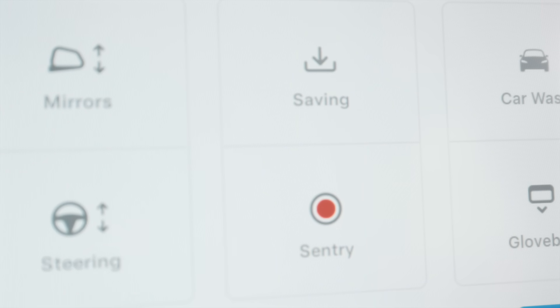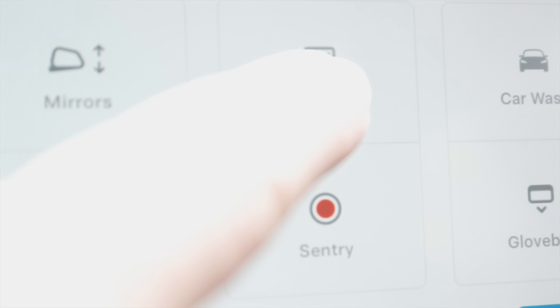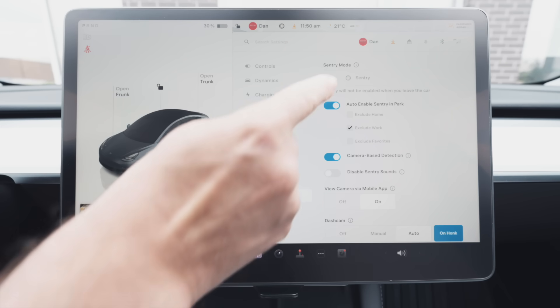With dash cam recording, if you hit that button it'll save a clip. This is also how you eject the drive — hold down on the recording button and eventually it'll say pause, at which point it's safe to take out the drive. You'll find the rest of the sentry settings in the car menu under safety, where you can toggle sentry on and off.